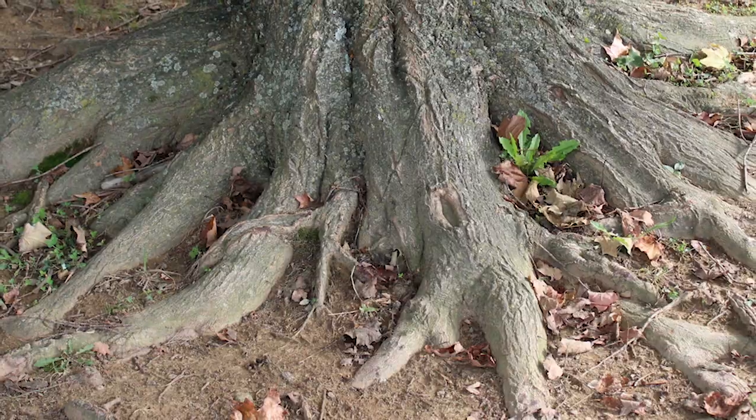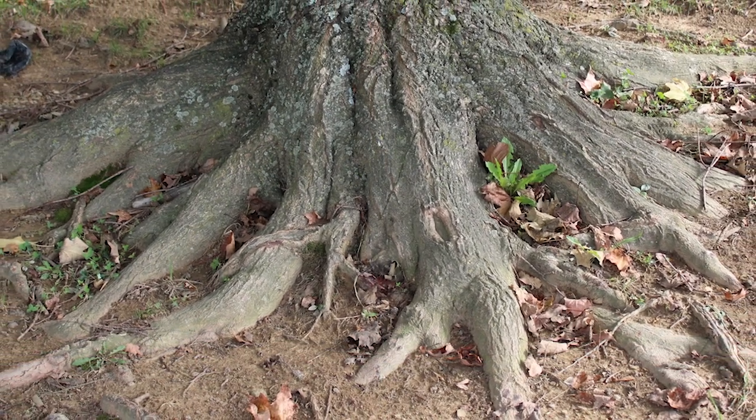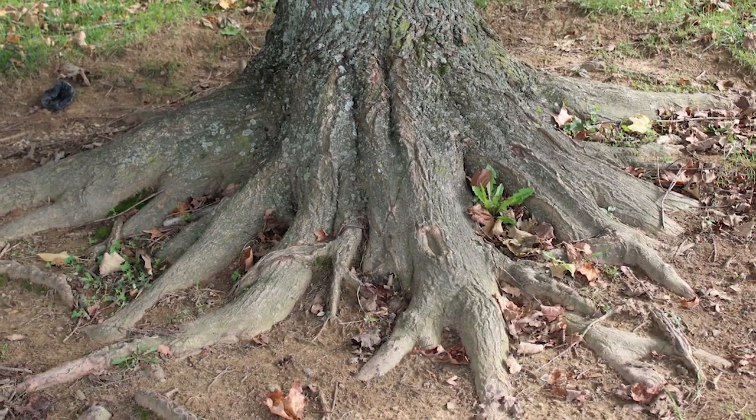Normally the root systems of trees will grow out horizontally away from the trunk, and they will produce a kind of a flare at the base of the trunk where the root joins the trunk.